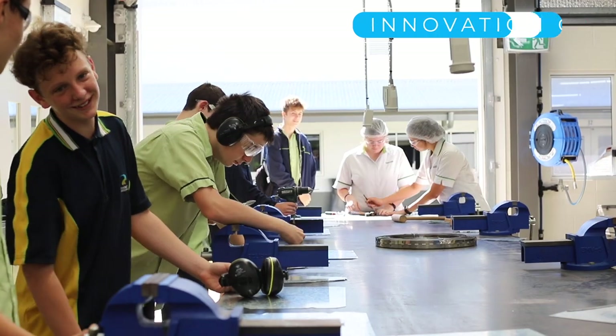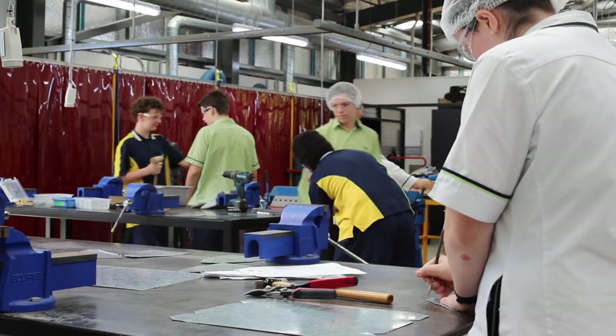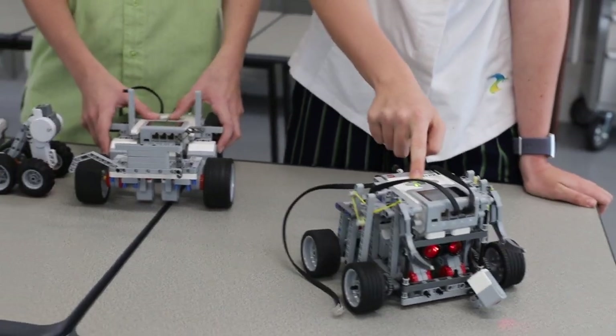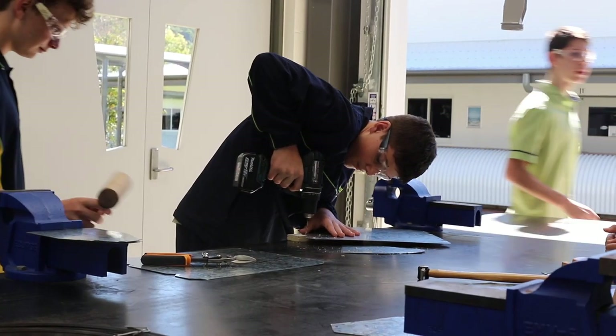So Doug, this is the Innovation Centre — tell me what happens in here? Well in here we have engineering, wood technology, computer-aided manufacturing and computer-aided design, robotics, and we also do 3D printing in here.